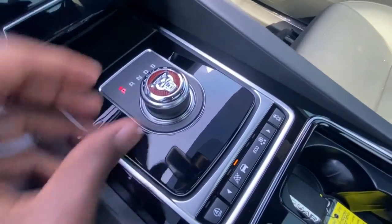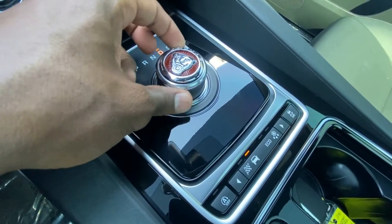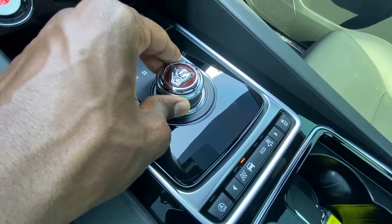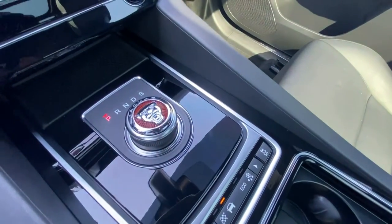Over here you've got your shifter. It's a rotary knob so you just turn it. And then to put it into shift mode you just press down and turn. I think that's pretty neat - I like how they put the emblem on there, it looks real cool.